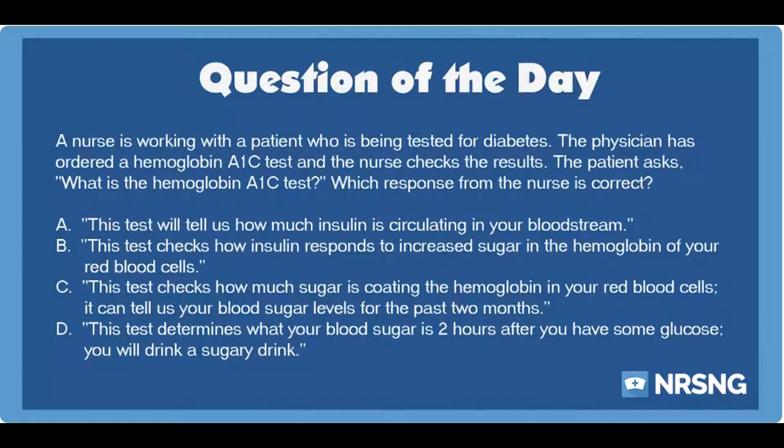A nurse is working with a patient who is being tested for diabetes. The physician has ordered a hemoglobin A1c test and the nurse checks the results. The patient asks: what is the hemoglobin A1c test? Which response from the nurse is correct?